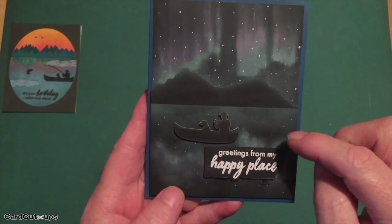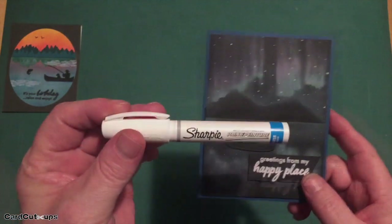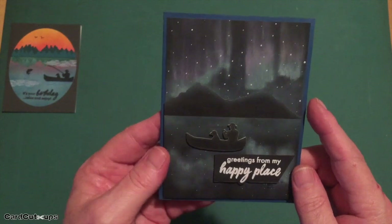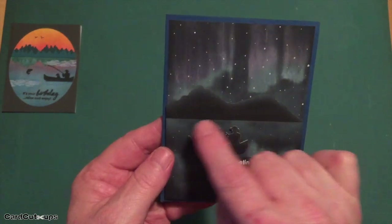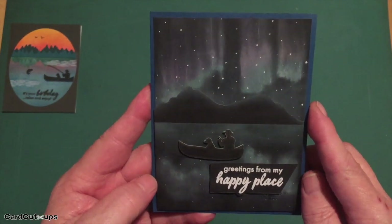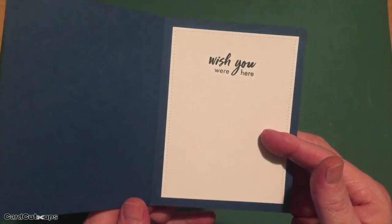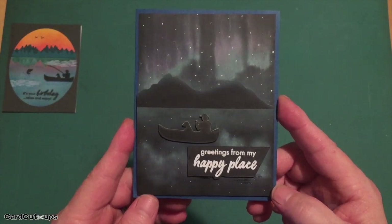I blended a little bit of the northern light reflection in the lake below, and added stars with an extra fine point white Sharpie. The mountain die is die cut from black card stock. I trimmed his fishing pole off and left a little nub — it's an oar for rowing around the lake. The finished card reads 'greetings from my happy place' trimmed down and mounted to a dark blue card base, with 'wish you were here' stamped on the inside.